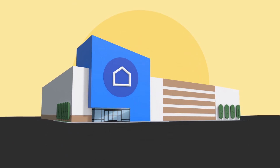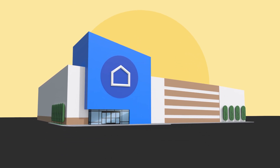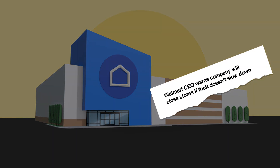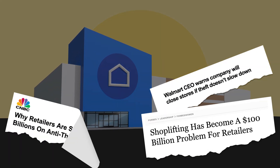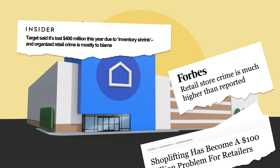From sourcing to supply chains and staffing to stocking, a lot goes into getting the right merchandise on your store's shelves. With Zebra's RFID solutions, retailers can get real-time visibility into inventory to reduce shrink and boost bottom lines.